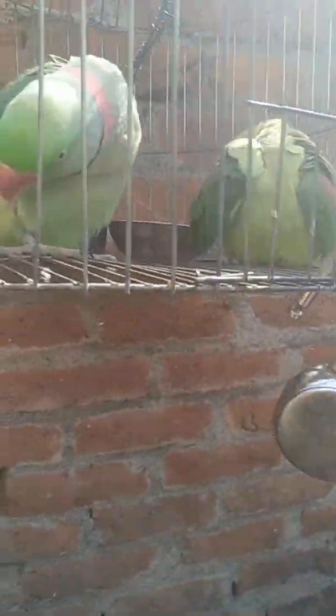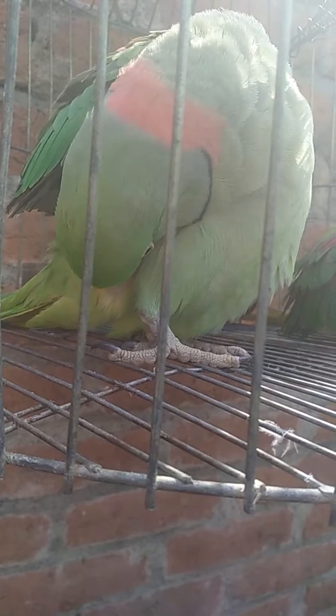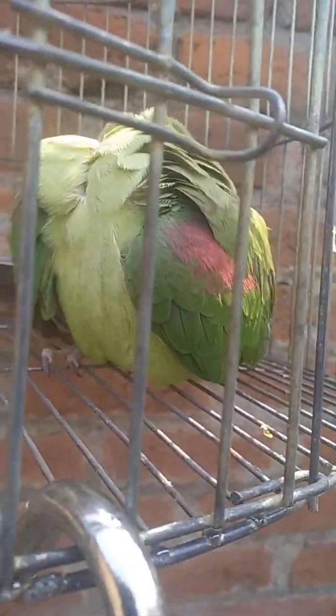This one is the male parrot — his name is Tony. He's very active, keeps busy all the time, plays and dances. He is full of life. And this one — she is a female Alexandrian parrot. She is very beautiful.